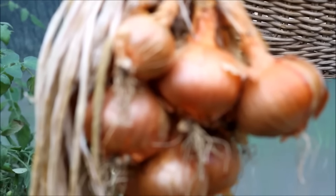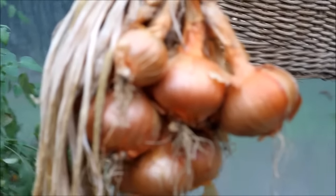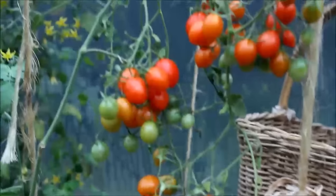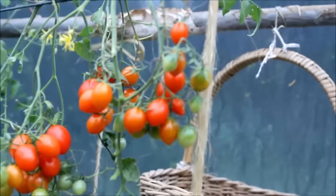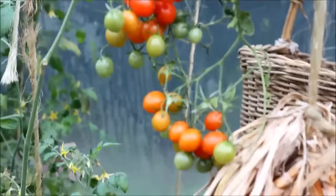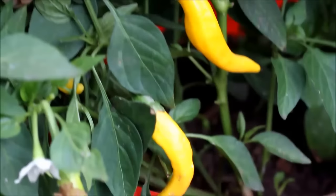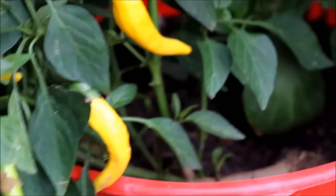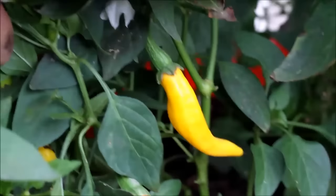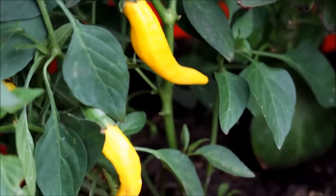We have some shallots ready to be planted. My wife grows some pretty awesome cherry tomatoes and truss tomatoes — they're still ripening up, very sweet. Over here we have some yellow Mexican chillies, Canaan variety — beautiful colour and hot too.